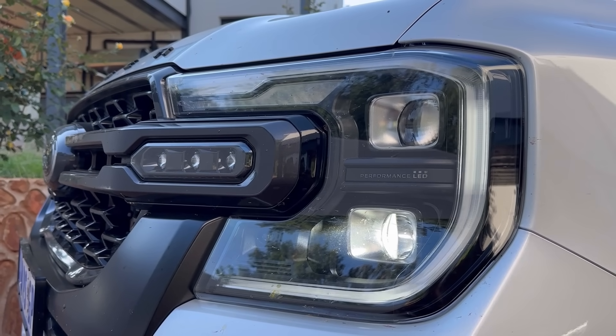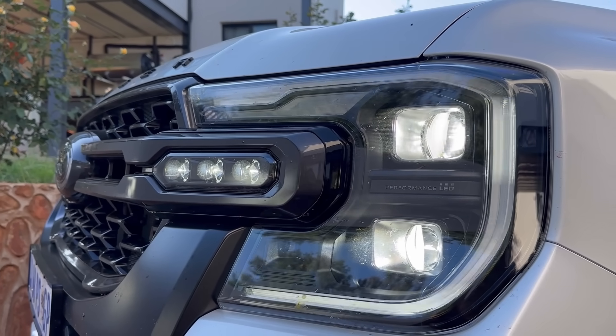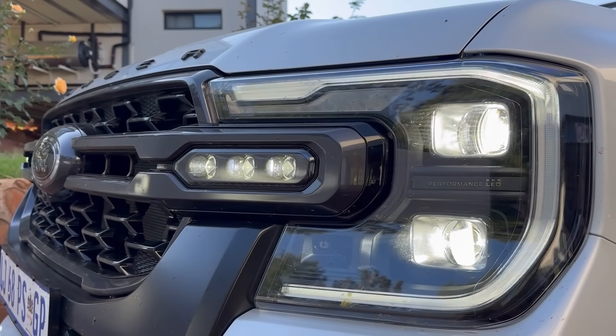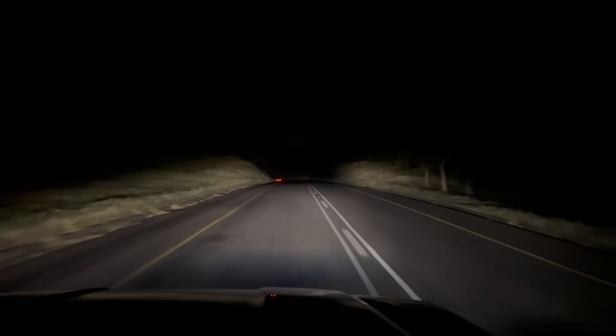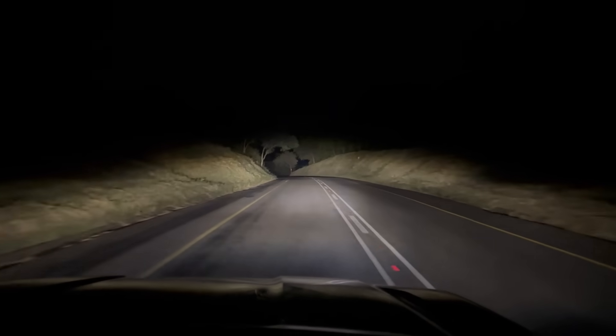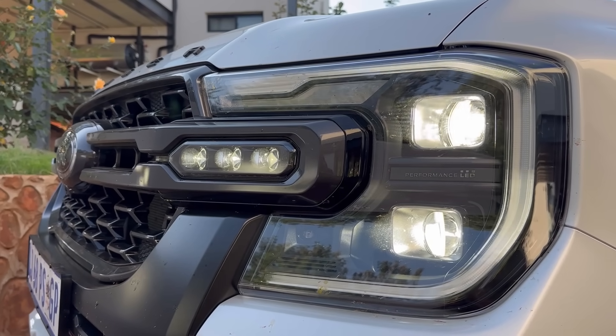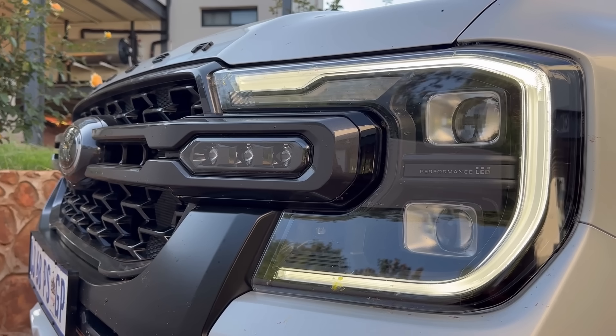The WildTrek X comes with Matrix LED headlamps. Look at them — they are proper. When you're driving at night, this is what they look like. I really wish they just added these to the normal WildTrek as well. I say this again: this is low-key a facelift. This is a facelift.